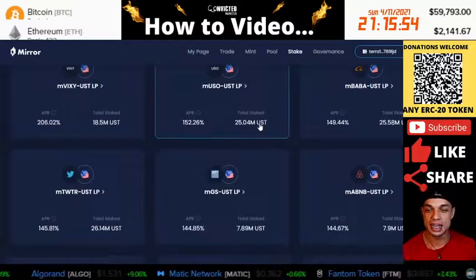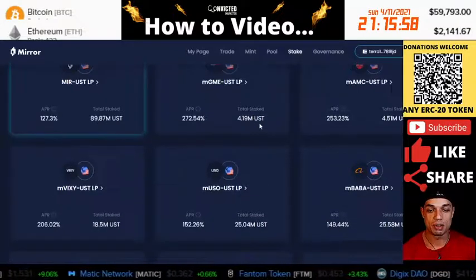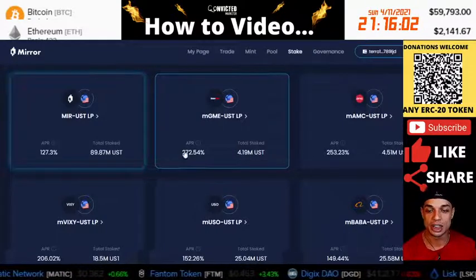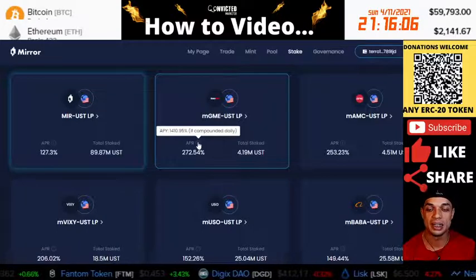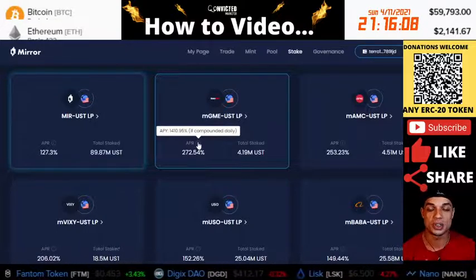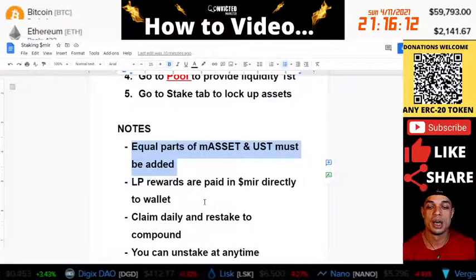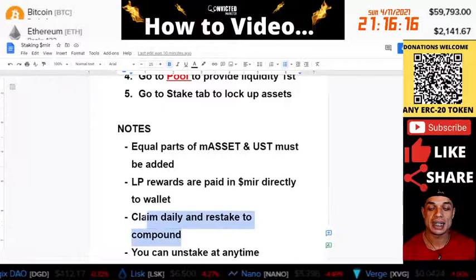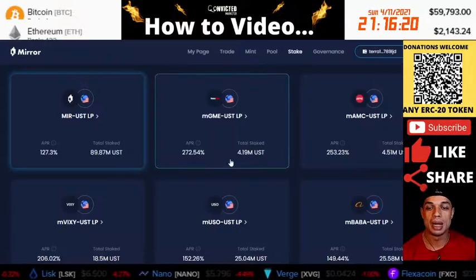For this video I'm going to go ahead and do GME because it's currently the highest at 272%. And if we look at the compounded daily, it's over 1,400%. So we come in here daily and we claim daily and we restake. That's how we compound, and that's how we're going to get the maximum out of it.